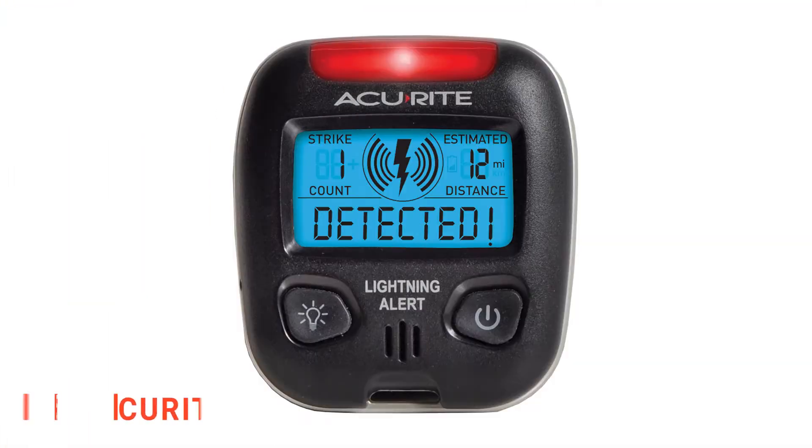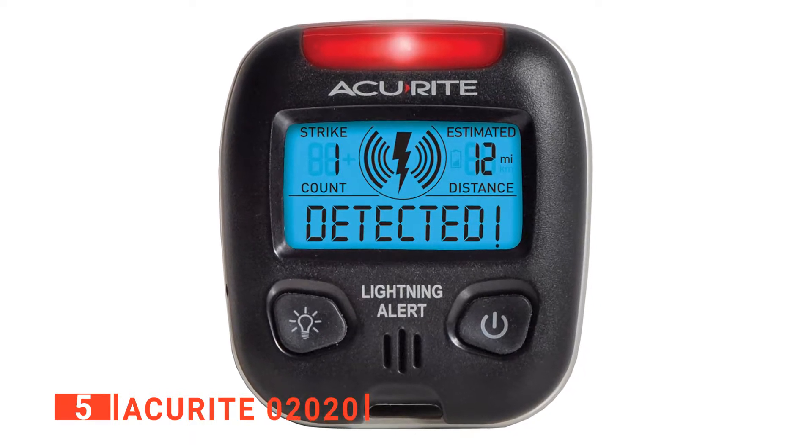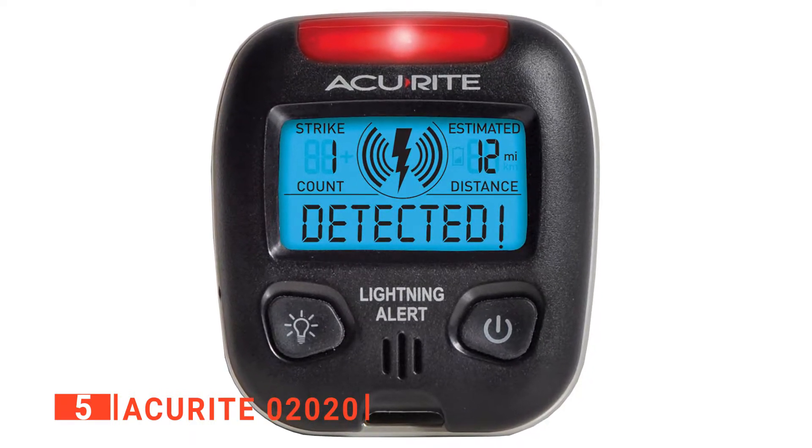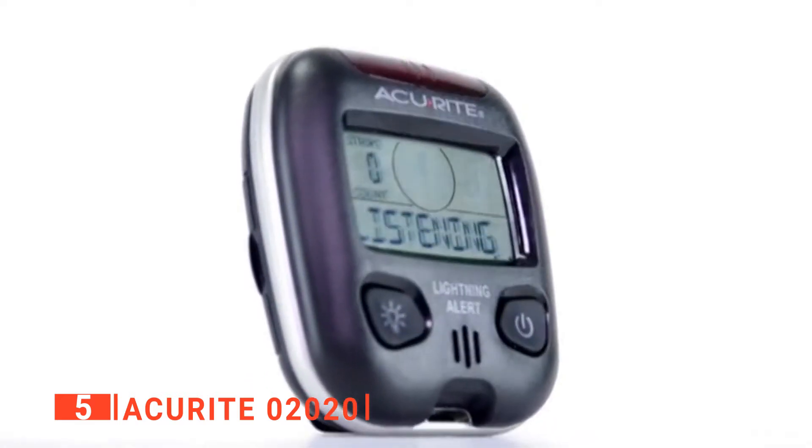The fifth product on our list is the Accurite Zero 2020. Protecting and saving lives are the two most important advantages of the Accurite Zero 2020. This detector issues all kinds of lightning warnings and is most effective in warning about lightning strikes. Accurite Zero 2020 alerts you about cloud-to-cloud lightning, cloud-to-ground lightning, and intracloud lightning.